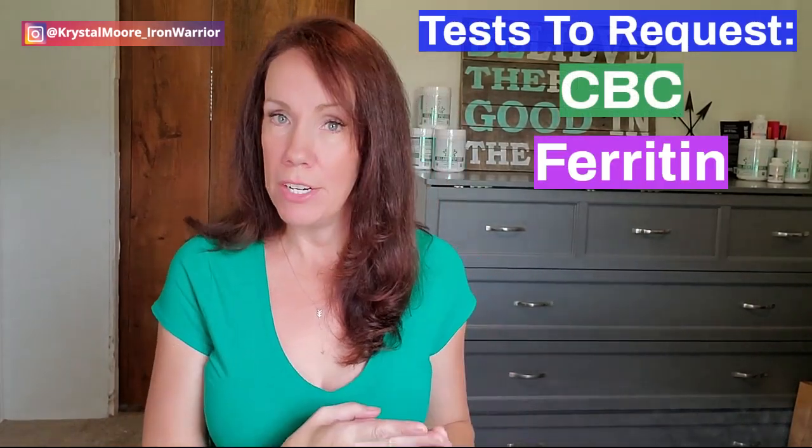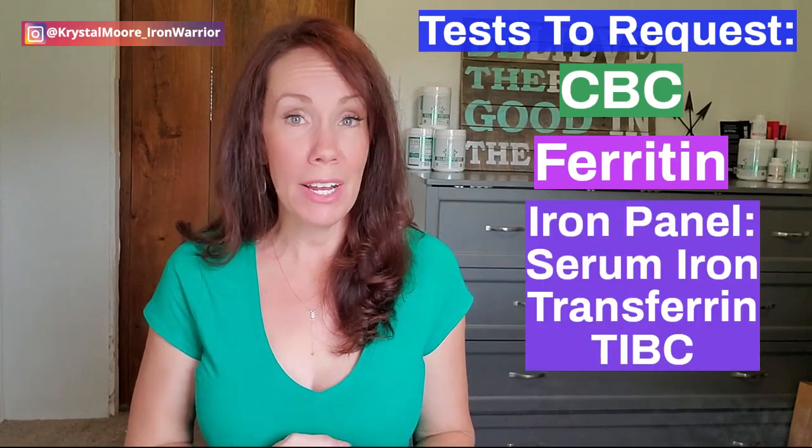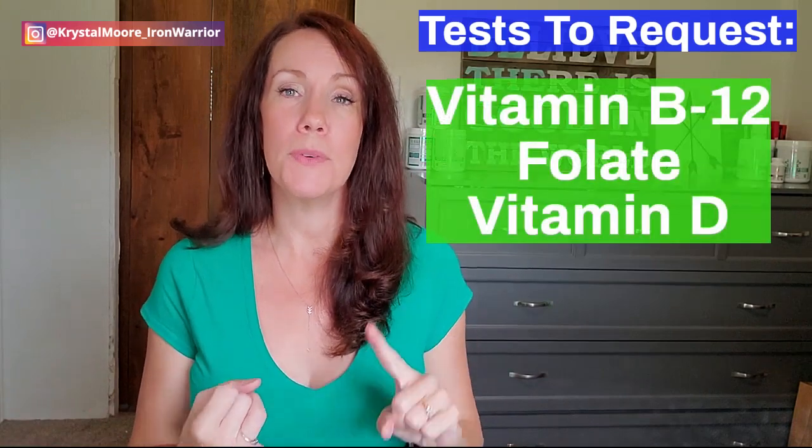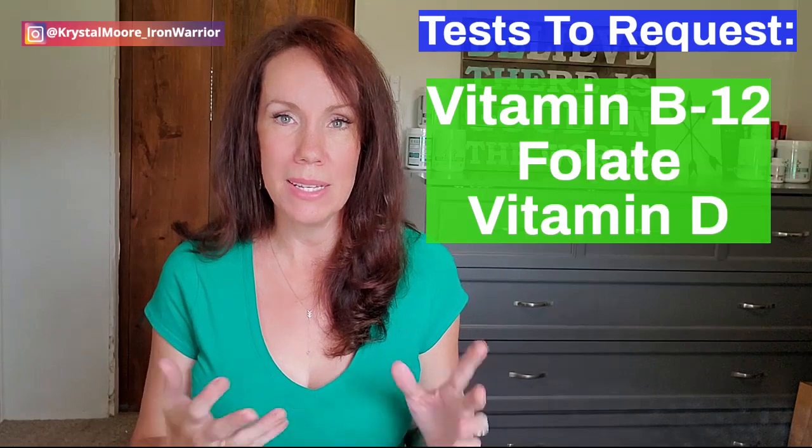So the tests that you need to request from your doctor are: a CBC, which will indicate your hemoglobin level; ferritin, which is super important; and an iron panel, which includes serum iron, transferrin, and TIBC. It's also a good idea to request a thyroid panel at the same time. You should also request a test for B12, folate, and vitamin D, because these often accompany iron deficiency. I included a printout you can take with you to the doctor with a list of these tests, along with a deeper explanation of what each test means and why it's important, in the Iron Repair Manual.